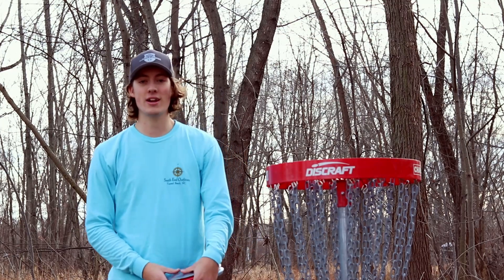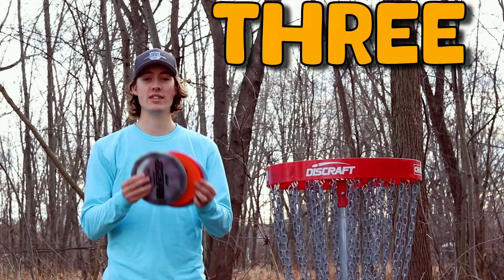Hello, welcome back to the channel everybody and today we are doing a three disc challenge.